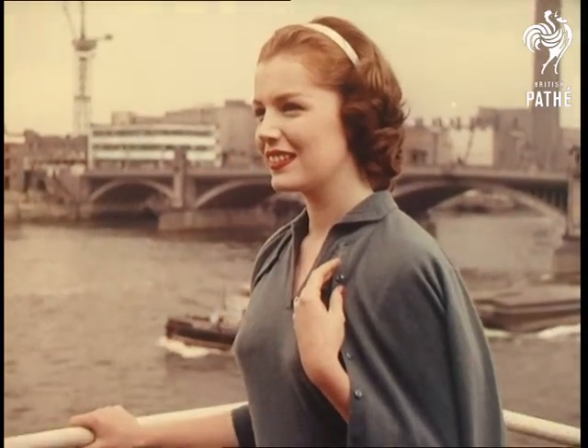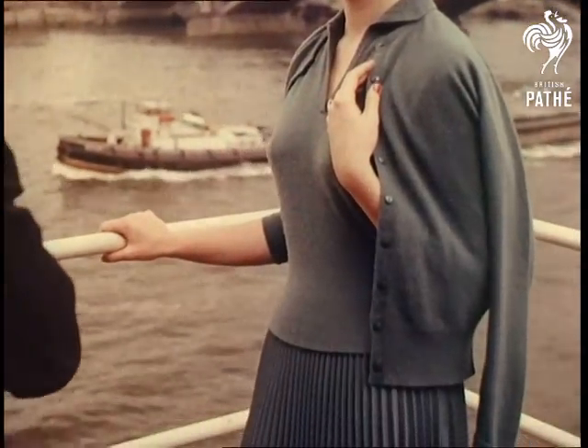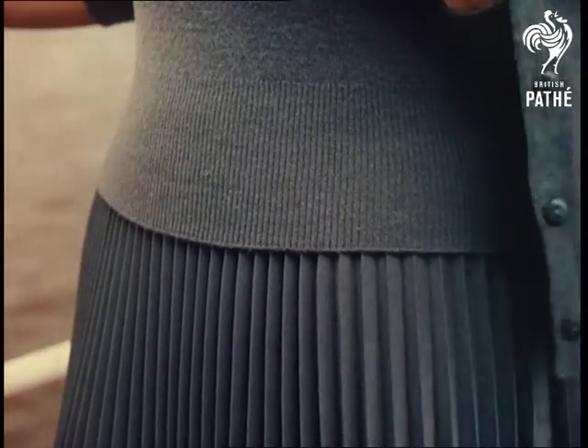The colour is mistletoe green, and there's no denying that the sweater and cardigan, matching the worsted and terraline skirt, make a charming ensemble.